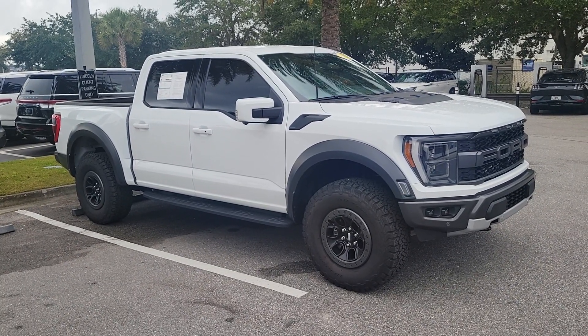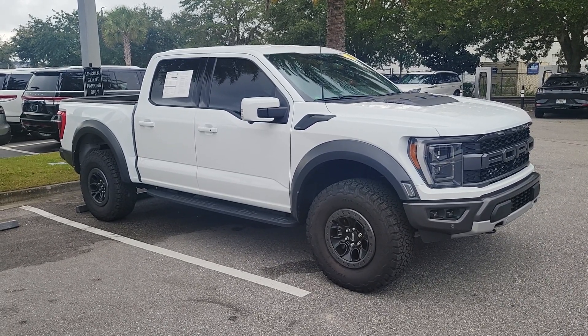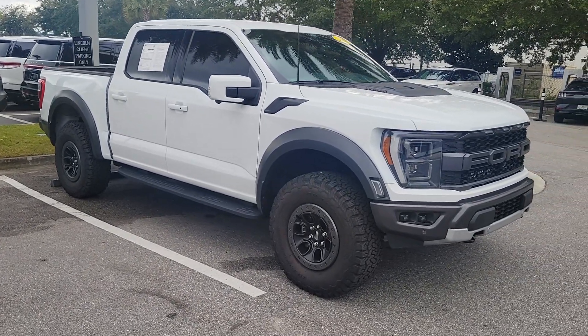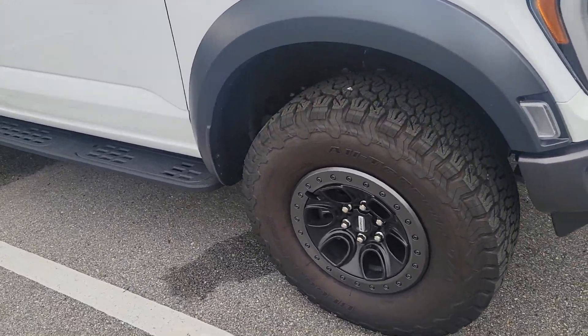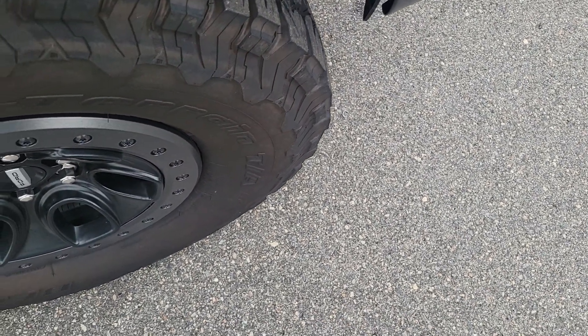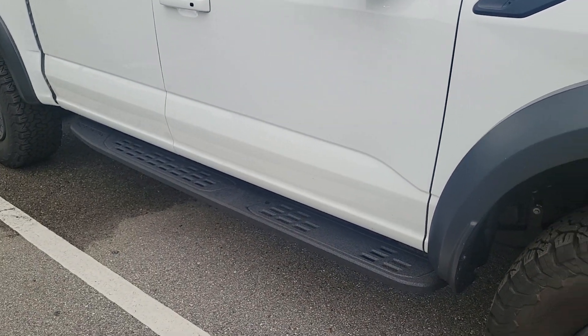This is Ford certified, and it sounds like you're familiar with that. So you pick up your Ford certification, extended warranties, key fobs, mats, roadside assistance, and Sirius Radio. On these, to meet certification, when they go through the 172-point inspection, the tread's got to be at 5/30 seconds or better, or the tires have to be replaced. They check the high-pressure lines, hoses, and brake pads.